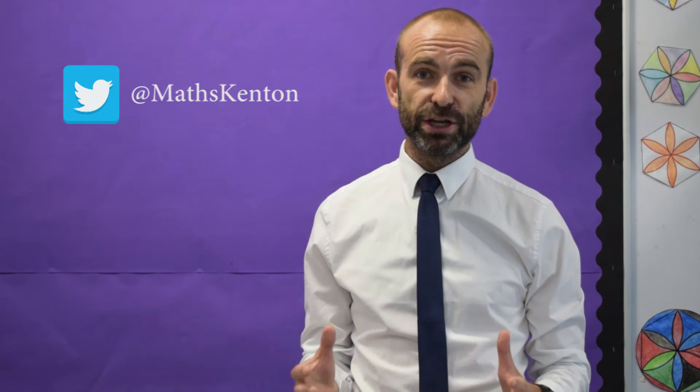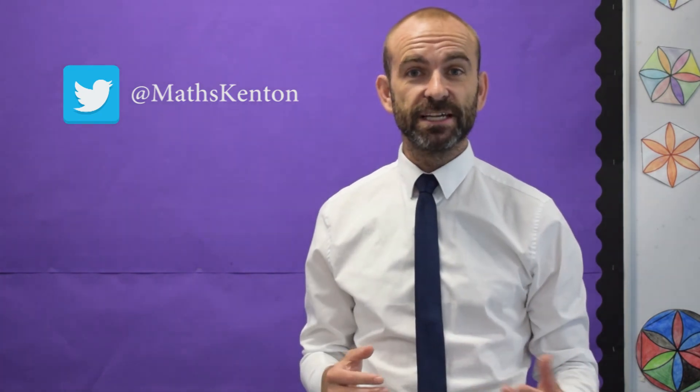I'll be trying to communicate with parents as much as possible through email and through the Maths Twitter account, so I'd really encourage you to keep an eye on both of those things. I'll be sending through resources and information about what we're covering in class and about current assessments. Thank you very much.